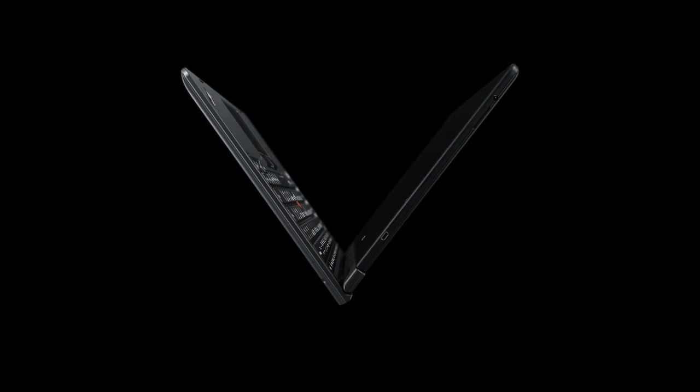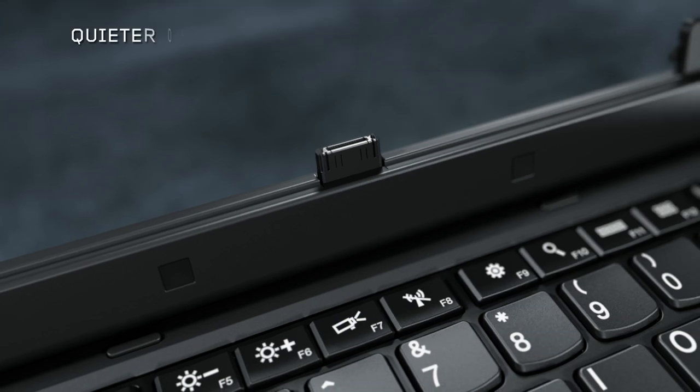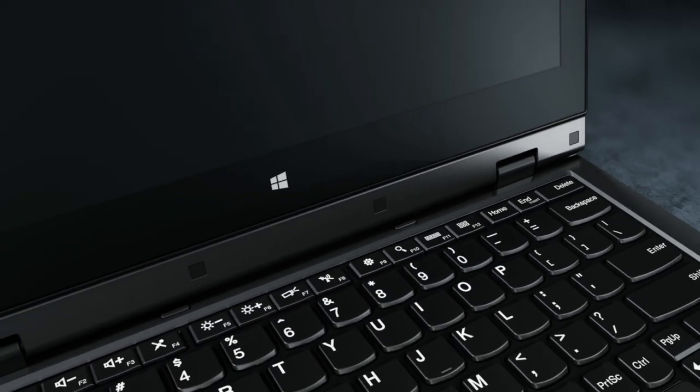So, what does this all mean for you? With fanless cooling, the Helix is now lighter, thinner, and has a more durable design. It's also quieter, allowing you to concentrate on your work.